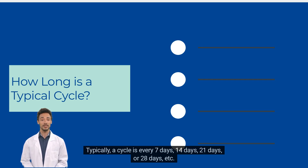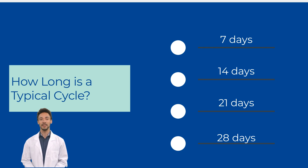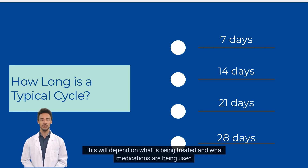Typically, a cycle is every 7 days, 14 days, 21 days, or 28 days, etc. Treatment can be given on a single day, consecutive days, or weekly, and can last anywhere from minutes to days. This will depend on what is being treated and what medications are being used.